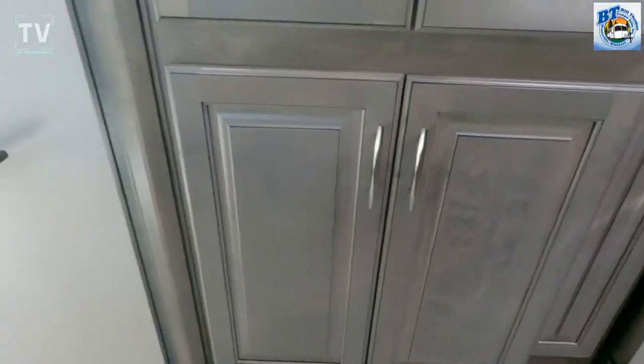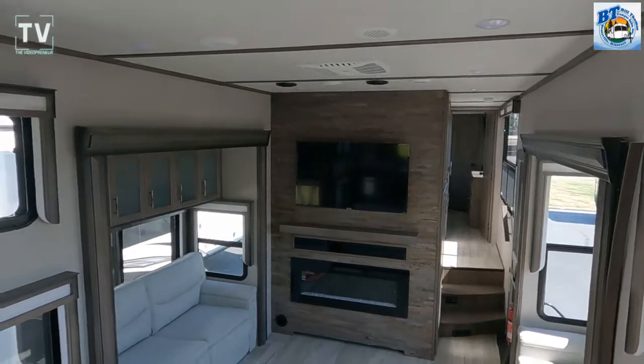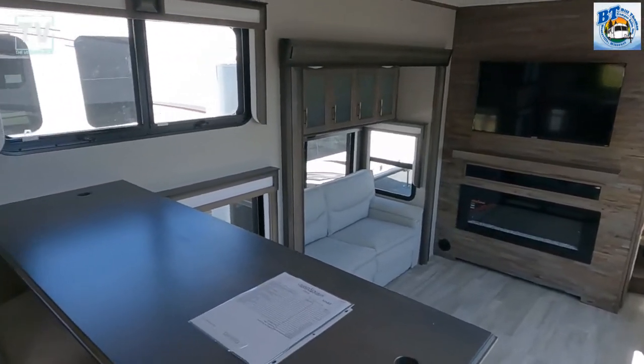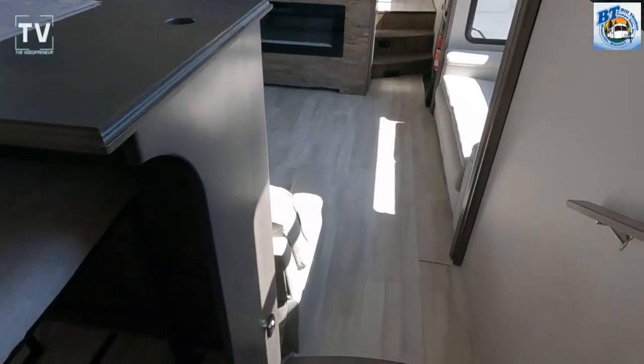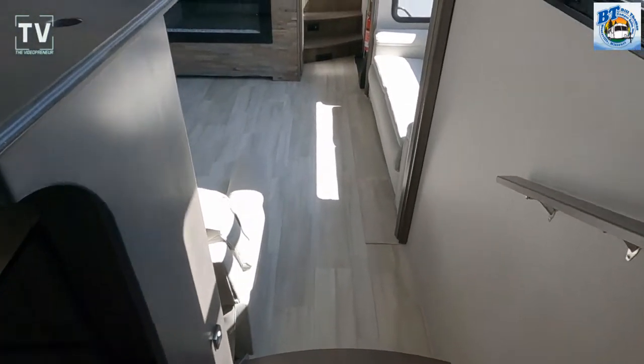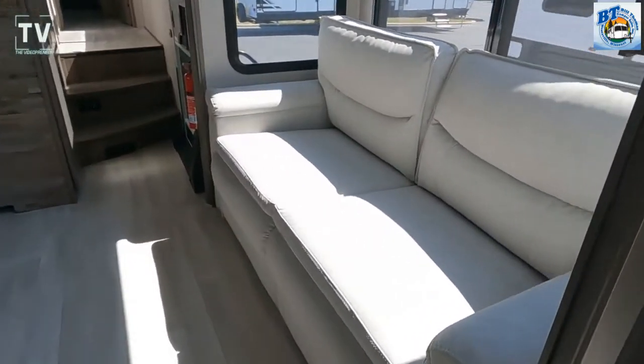On the awning outside we have a 16-foot power awning with LED lighting. There you can see the AC unit — there are three AC units in the RV, all are 15,000 BTU. Do you know what BTU stands for? Leave a comment below if you know what BTU stands for.